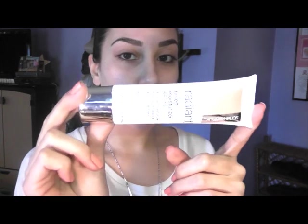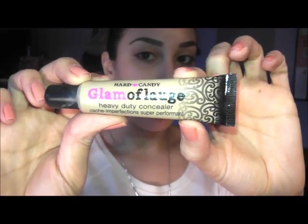For the next step I'm using my fingers, so make sure your hands are very clean. I'm using the Radiant Tinted Moisturizer by Sonia Kashuk in the color Beige. I really love this stuff — it gives your skin a really pretty glow. I use about this much, put it between my fingers, and pat it on. The coverage is pretty sheer but still gives a little bit of coverage. After that I use the Hard Candy Glamoflauge concealer under the eyes — just a small amount for each eye because it's really high coverage.